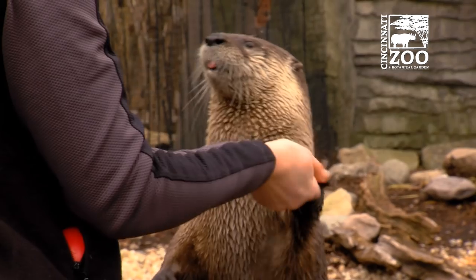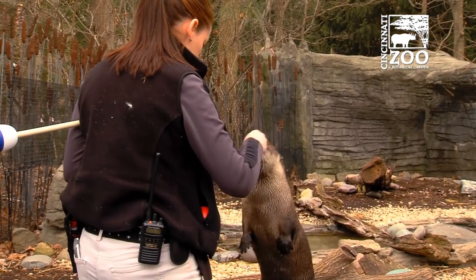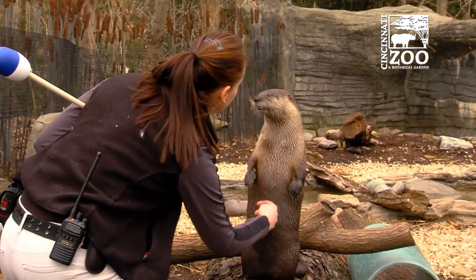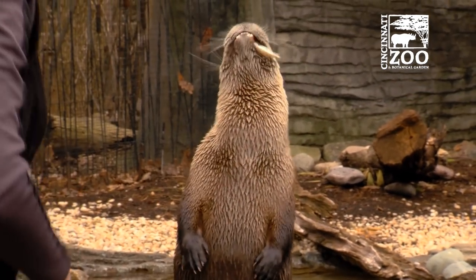We do a lot of different training of behaviors for a lot of different reasons. So the training that I did out in the yard today, I know it looks like it's not really medically necessary, it looks like a lot of fun, but we are getting a lot of knowledge from that. One, I'm building a very good relationship with the animal — I'm building that trust relationship.